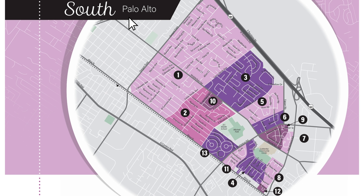South Palo Alto neighborhoods consist of Midtown, South Midtown, Palo Verde, Green Meadow, Adobe Meadow, Meadow Park, The Greenhouse, and Greendale.